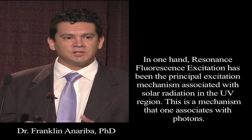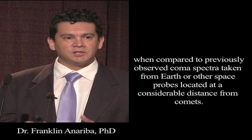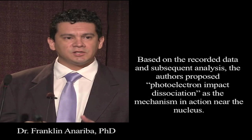On one hand, resonance fluorescence excitation has been the principal excitation mechanism associated with solar radiation in the UV region — a mechanism one associates with photons. On the other hand, the recorded spectra along the line of sight of the ALICE slit show, as the authors pointed out, quite unsuspected emission line spectra when compared to previously observed coma spectra taken from Earth or other space probes located at considerable distance from comets. Based on the recorded data and subsequent analysis, the authors proposed photoelectron impact dissociation as the mechanism in action near the nucleus.